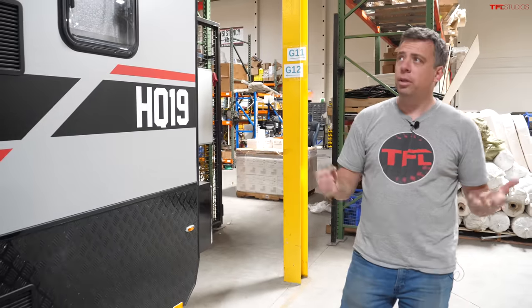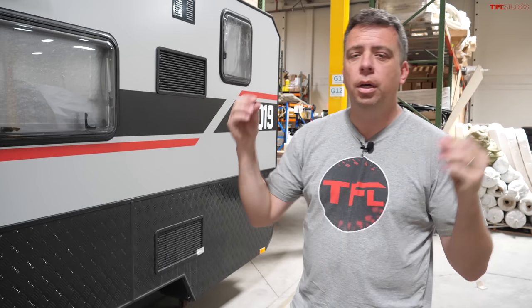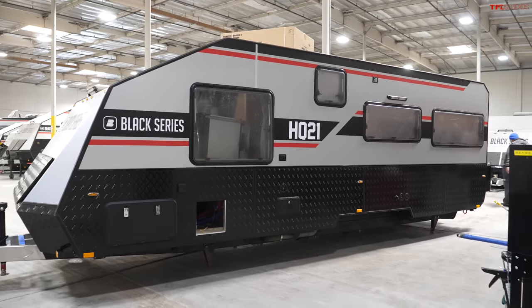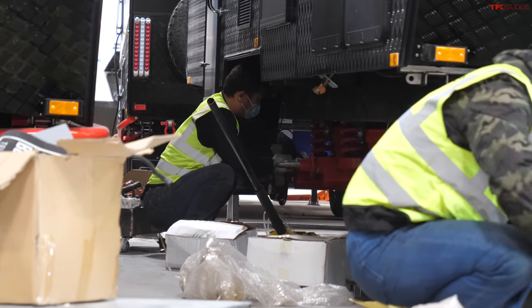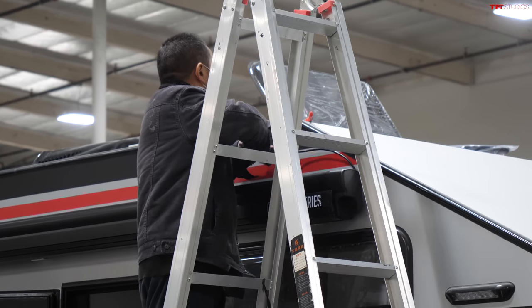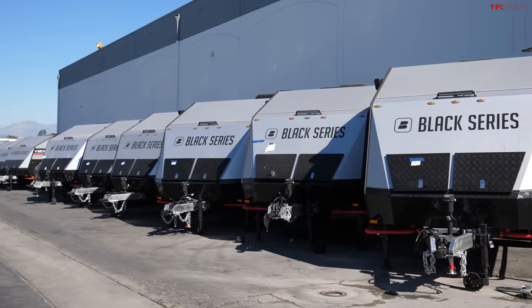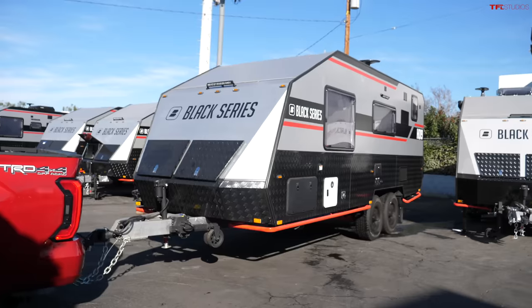Here I have a unique opportunity to show you inside the facility where Black Series camper trailers are actually produced and finished — here in the City of Industry near Los Angeles, California. The unit you see here with no suspension and no axles is how they get shipped from China, where they're mostly assembled. There's a lot of finishing work done right here at this California facility, and then of course you get the final product — like the HQ19 we're showing today.